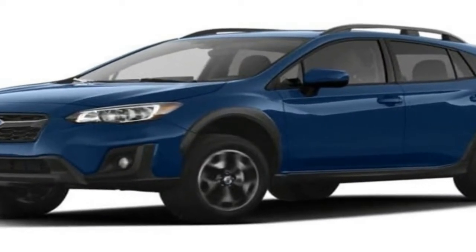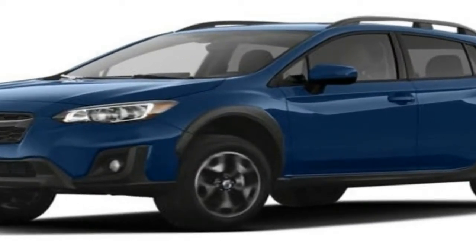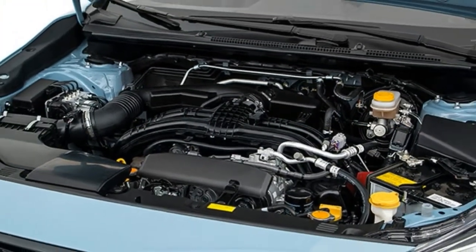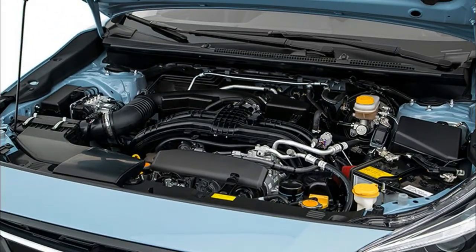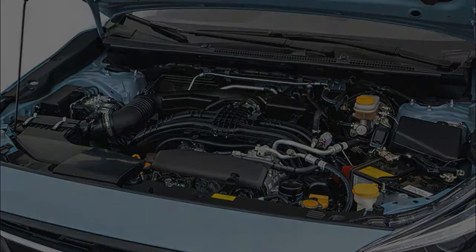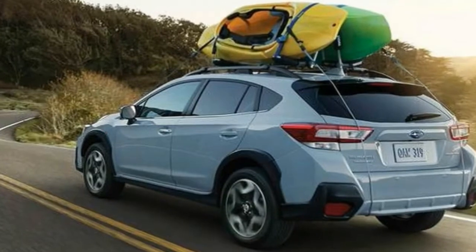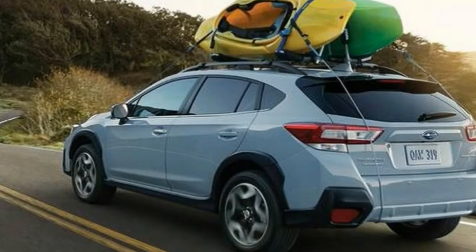Quieter and roomier. Subaru has reduced the number of pass-throughs in the firewall in an effort to mitigate the amount of engine noise that reaches the cabin. A sound-insulated windshield on premium and limited trims and thicker glass elsewhere combine with additional sound-deadening material to create a serene environment.